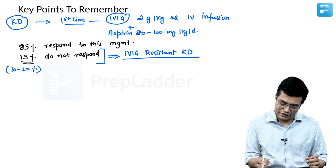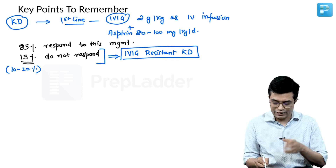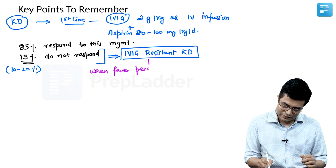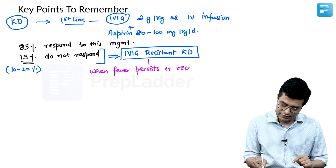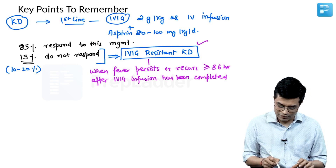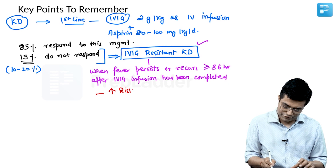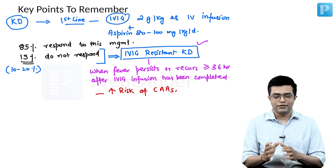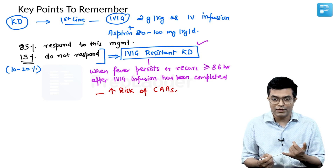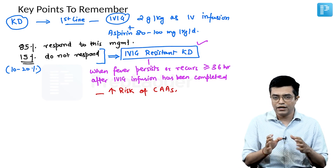When you say IVIG-resistant Kawasaki disease, there is a proper definition: you suspect IVIG-resistant KD when fever persists or recurs at least 36 hours after IVIG infusion in appropriate dose has been completed. These patients have a high risk of developing coronary artery aneurysms. Appropriate management has not been fully defined, but management mentioned in the IAP consensus statement and in Nelson are virtually the same.